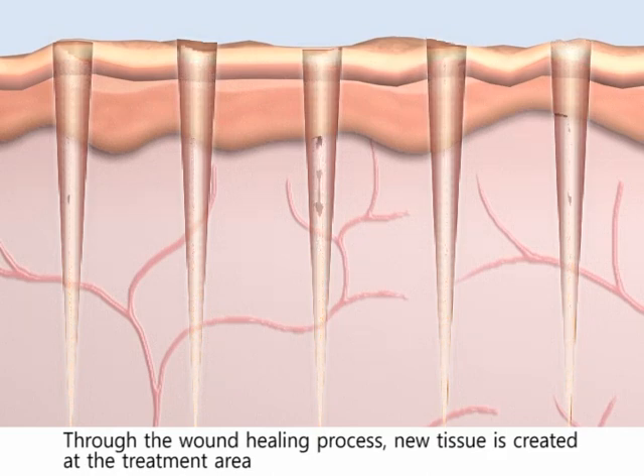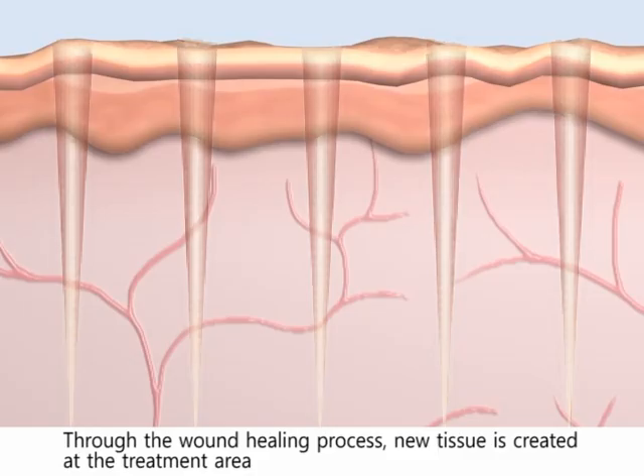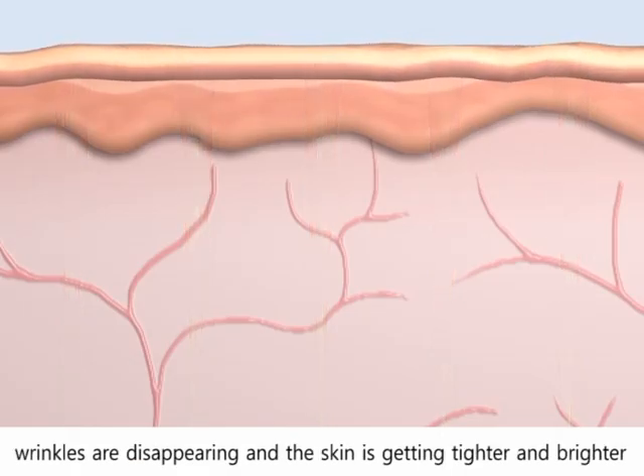Through the wound healing process, new tissue is created at the treatment area and fully generated at the treatment area.